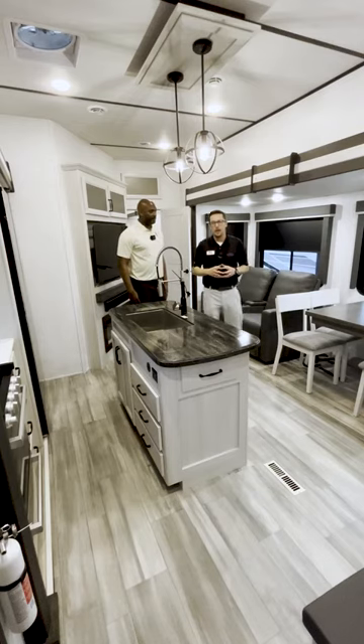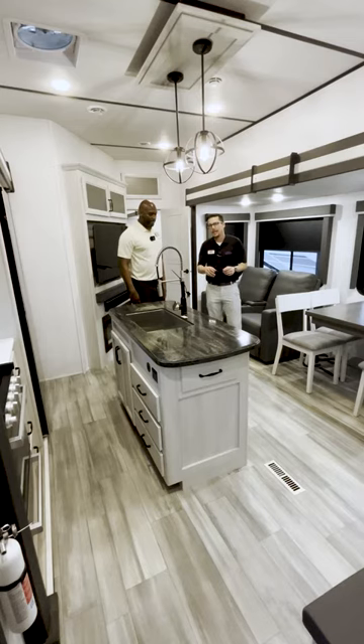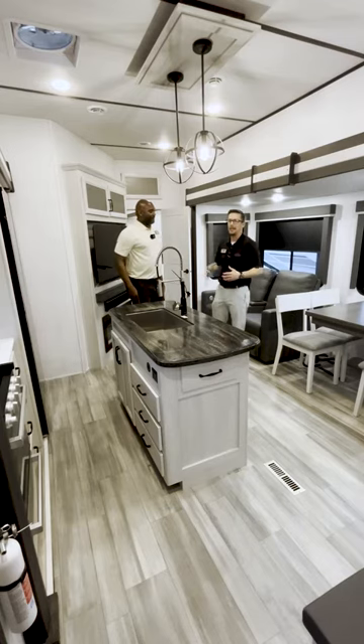Hey, Happy Campers! Todd here at Great American RV Superstores, and we are in the 2024 Sprinter 3810 QBS. We're lucky enough to have Mr. Sean from Keystone here to tell us more about it.